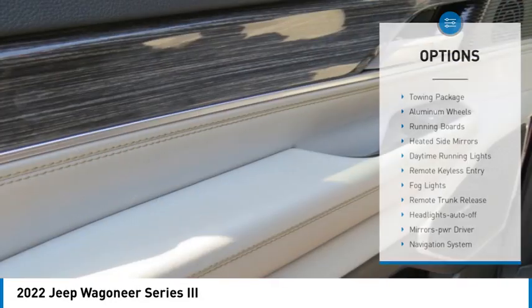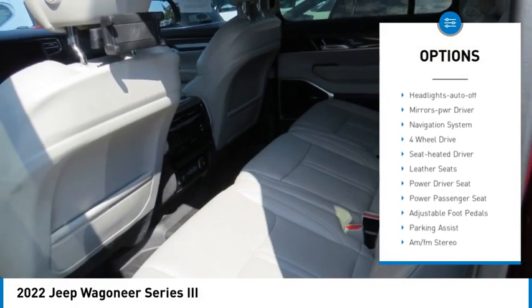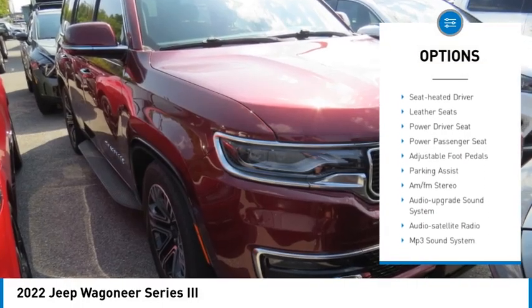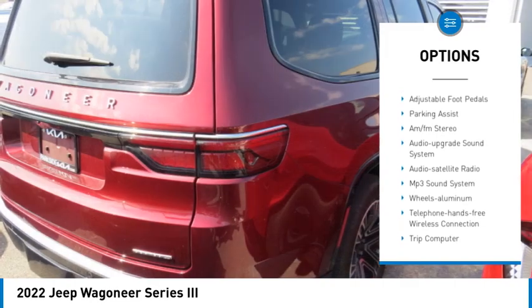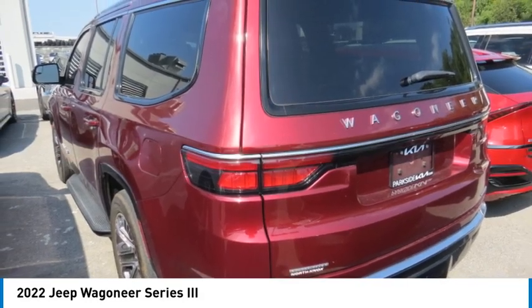Here are some of this vehicle's great options: towing package, aluminum wheels, running boards, heated side mirrors, daytime running lights, remote keyless entry, fog lights, remote trunk release, headlights auto off, and mirror memory.